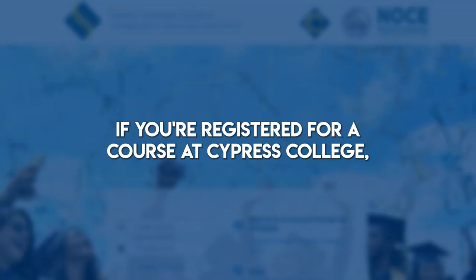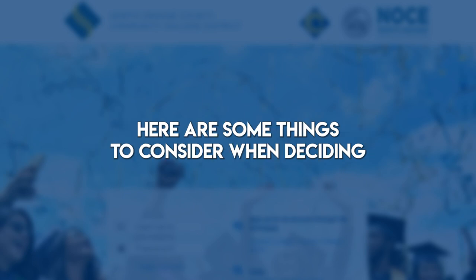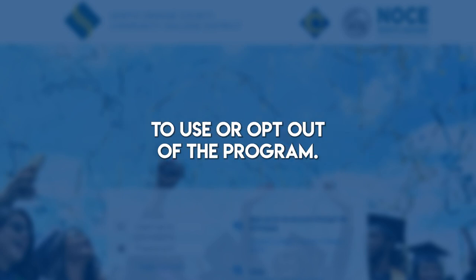If you're registered for a course at Cypress College, you're automatically in the Charger Book Pass program. Here are some things to consider when deciding to use or opt out of the program.